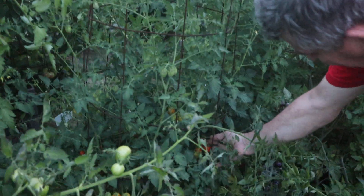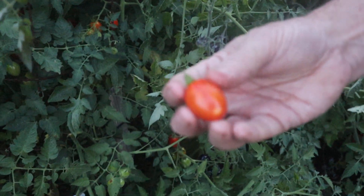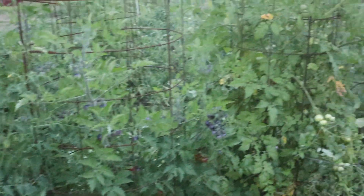This is Mountain Vineyard. It makes a grape-type tomato. It'll get a little bit redder than that. This is really a workhorse this year.